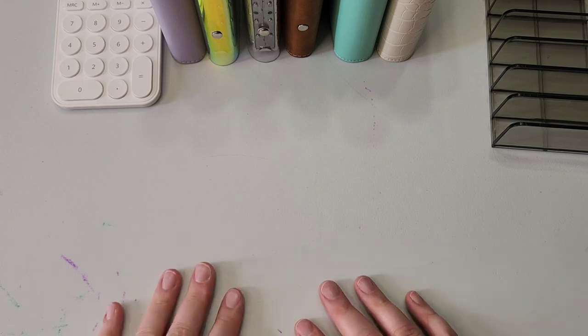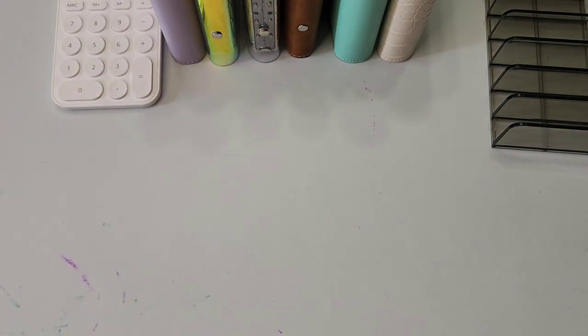And that is permanent marker that has come through the paper onto the table. So it's all right though — nobody's mad about it. But all right, let's jump in.